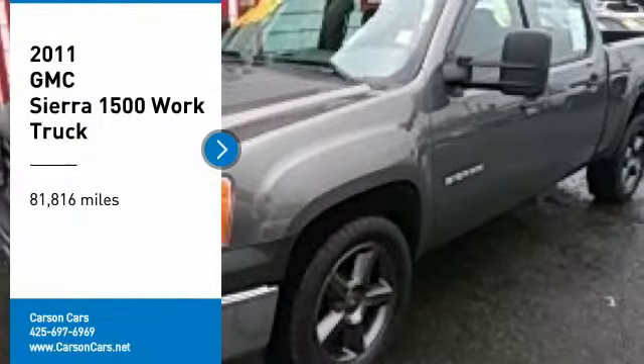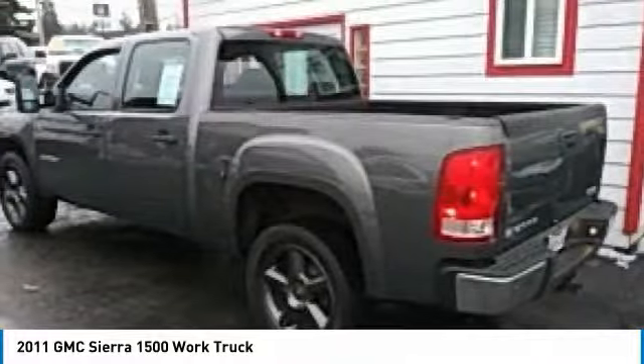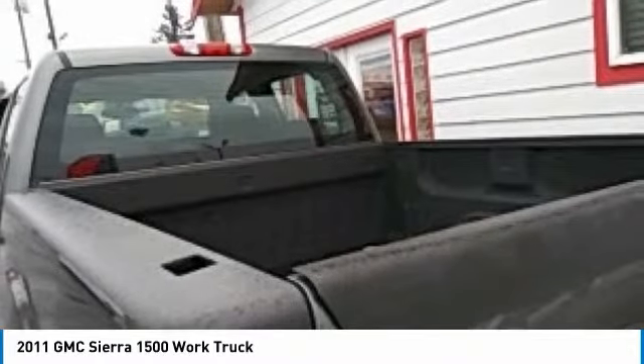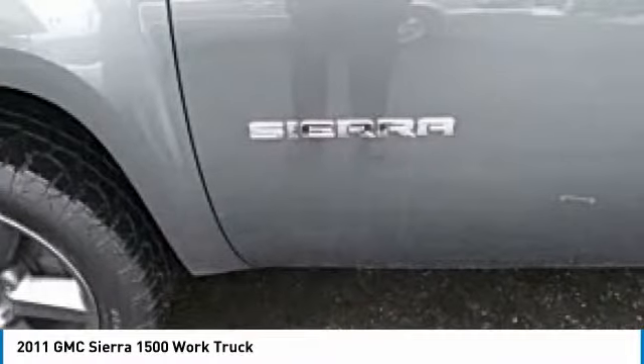Looking for the right vehicle? Check out the 2011 Sierra 1500. The GMC Sierra is a full-size pickup with all the functionality you could expect. With multiple trim levels, the GMC Sierra provides a wide range of features for you to enjoy. Power and advanced technology can both be found in this fantastic truck.